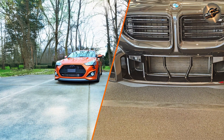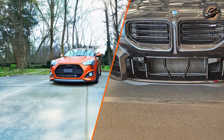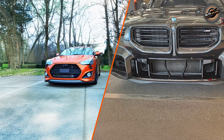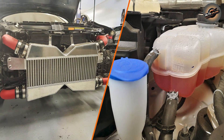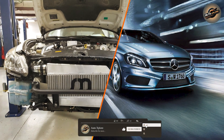A radiator ensures the engine operates at a safe temperature, which is crucial for performance. If the radiator fails or is inefficient, the engine will overheat and performance will degrade. Excessive heat can lead to engine knock, reduced power, and eventually catastrophic engine damage.